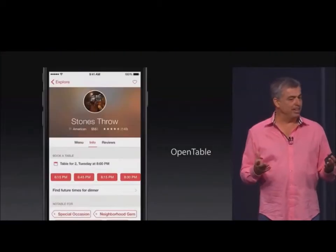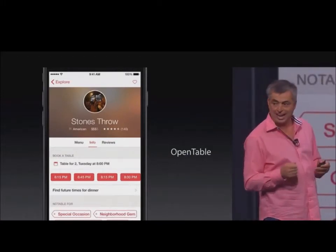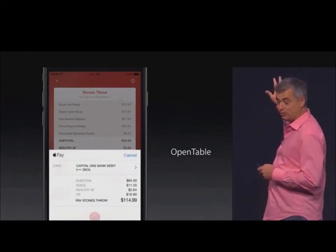You can use OpenTable to make dinner reservations, but in participating restaurants, you're going to be able to use Apple Pay in the OpenTable app to pay for your check. That's really cool.